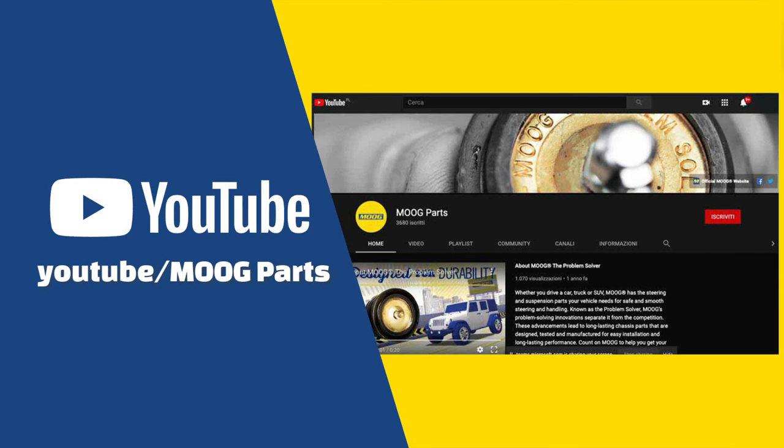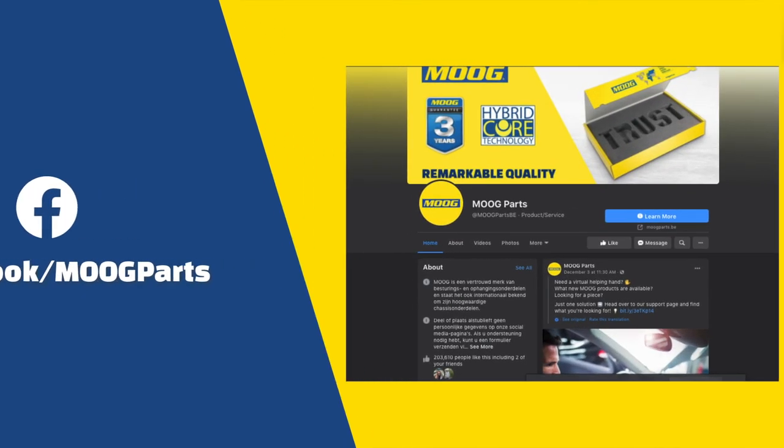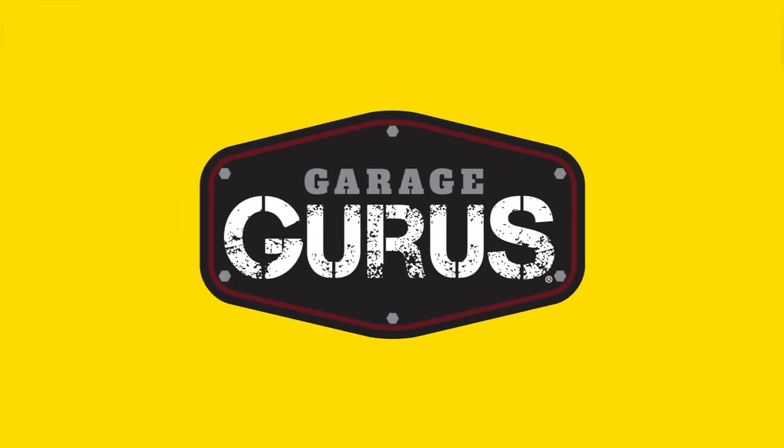You can find the correct Moog part for your vehicle using the Find My Part page on www.moogparts.eu. There you will also find links to our YouTube channel, Facebook page, and Garage Gurus — a training and technical support program.